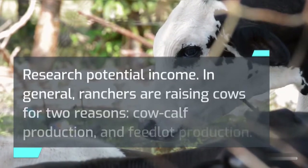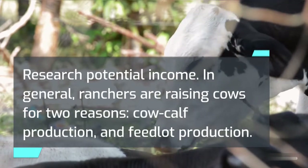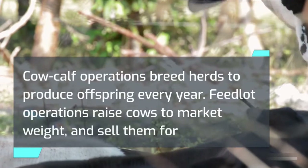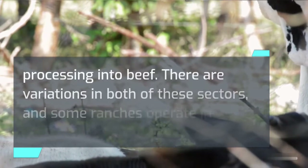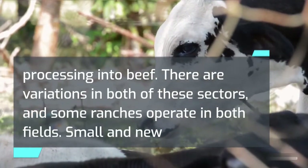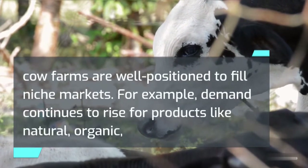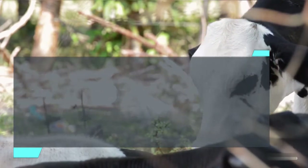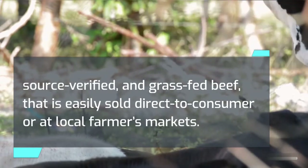Research potential income. In general, ranchers are raising cows for two reasons: cow-calf production and feedlot production. Cow-calf operations breed herds to produce offspring every year. Feedlot operations raise cows to market weight and sell them for processing into beef. There are variations in both of these sectors, and some ranches operate in both fields. Small and new cow farms are well-positioned to fill niche markets. For example, demand continues to rise for products like natural, organic, source-verified, and grass-fed beef, easily sold direct to consumer or at local farmers' markets.